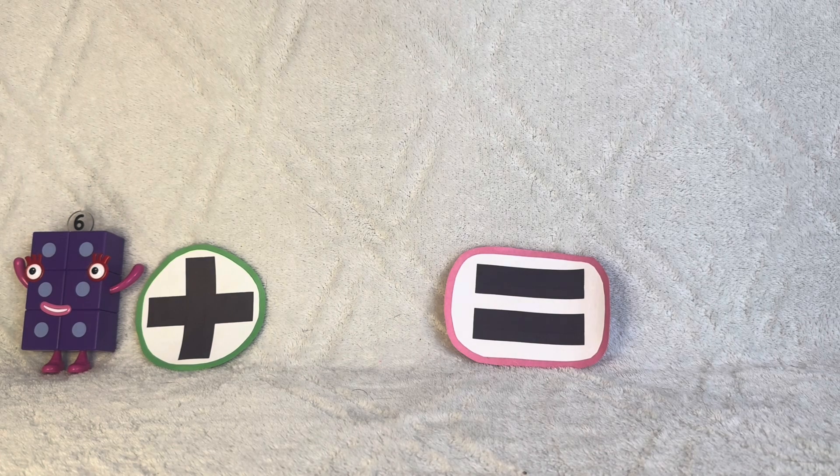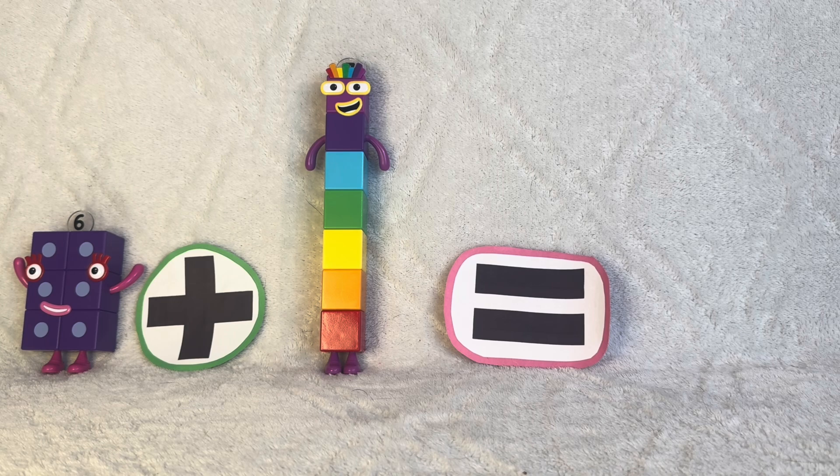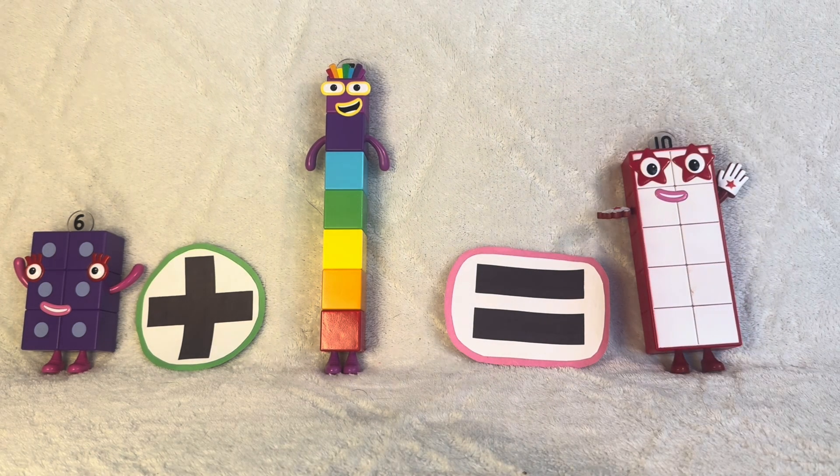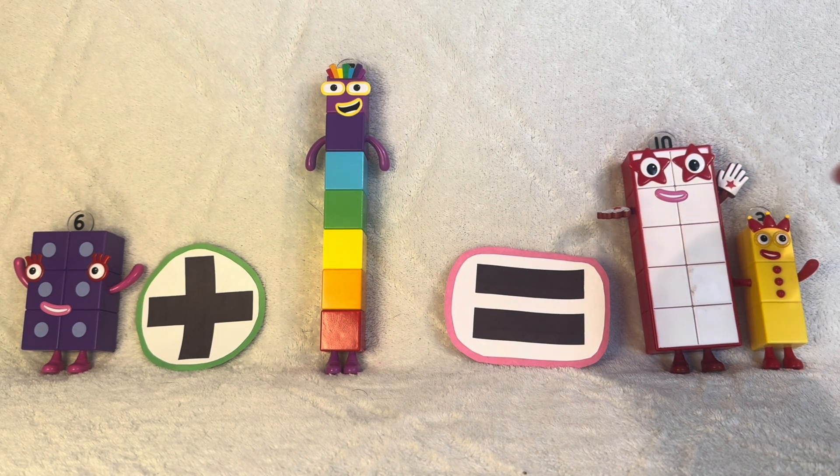Six plus seven equals thirteen, which is ten plus three. But don't say his name. He'll fall apart.